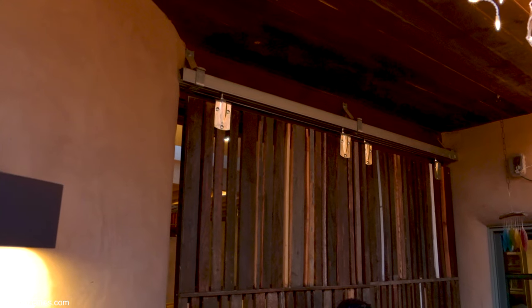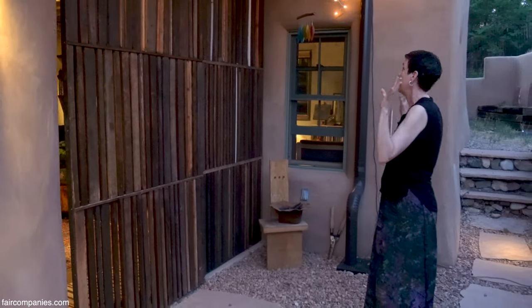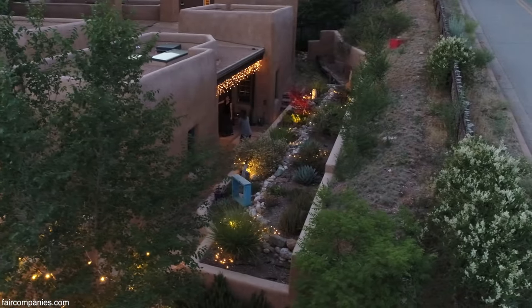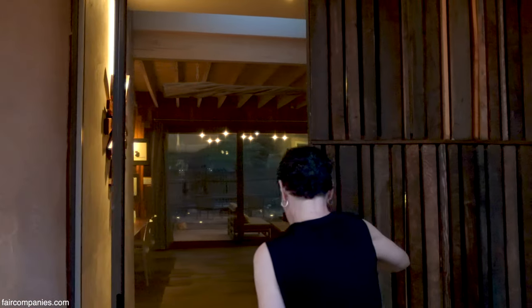This provides shade in the morning - we get sun over here and throughout the day it's really perfect. Then in the evenings we can open it up, and of course we open it up for guests.